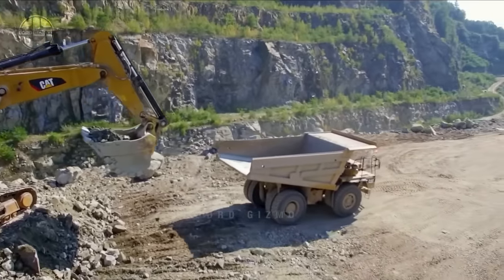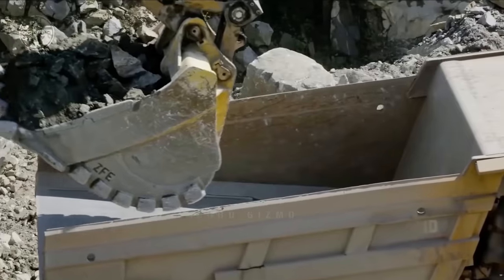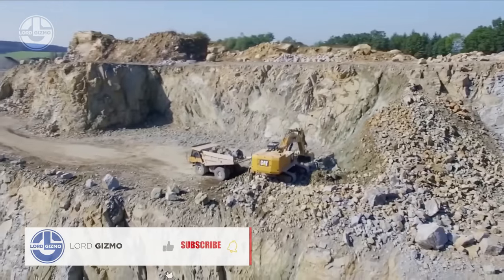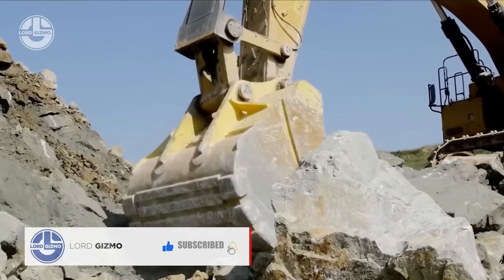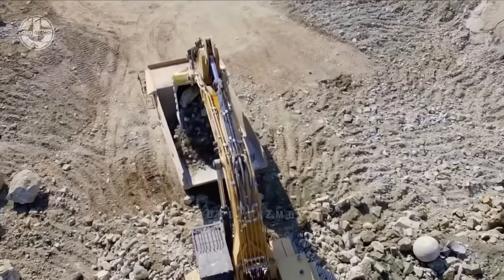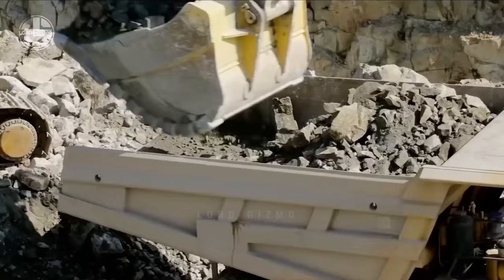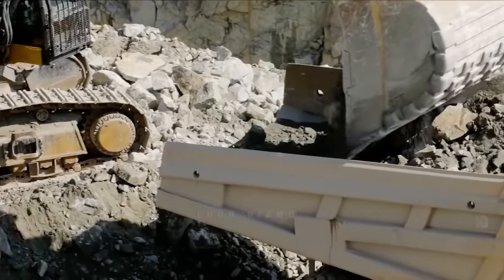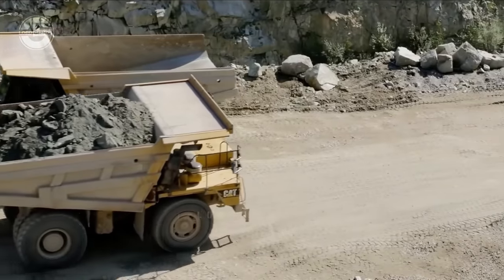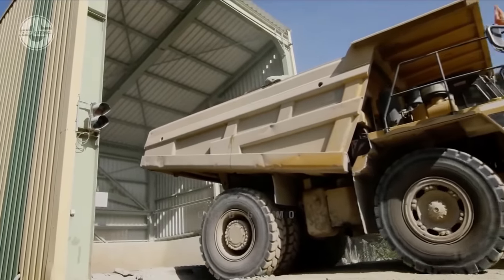Here is a fun fact about CAT. It is renowned for its massive and powerful dump trucks, often used in mining and heavy construction. One of the most astonishing models is the CAT 797F, which holds the title of one of the largest mechanical dump trucks in the world. This colossal vehicle stands at over 24 feet tall — almost as high as a two-story building — and is about 49 feet long. The 797F can carry a staggering 400 tons, equivalent to the weight of about 200 average-sized cars.